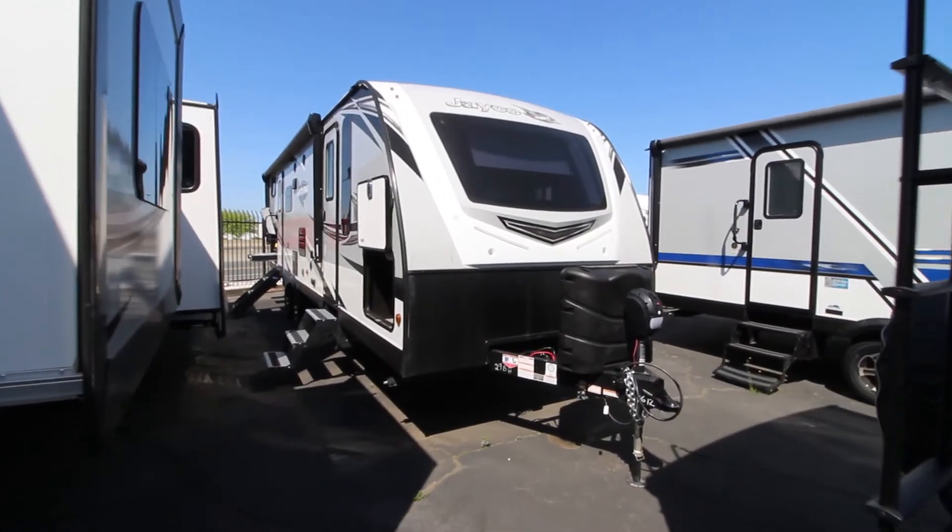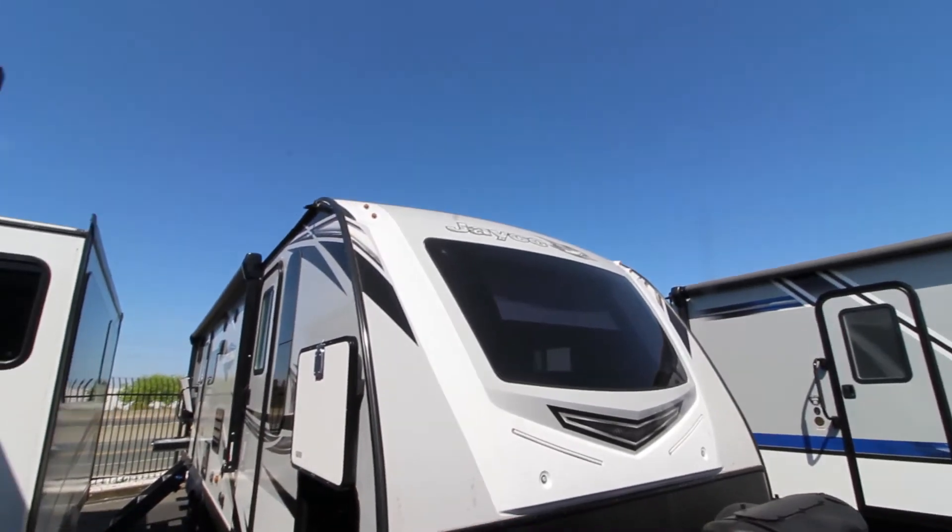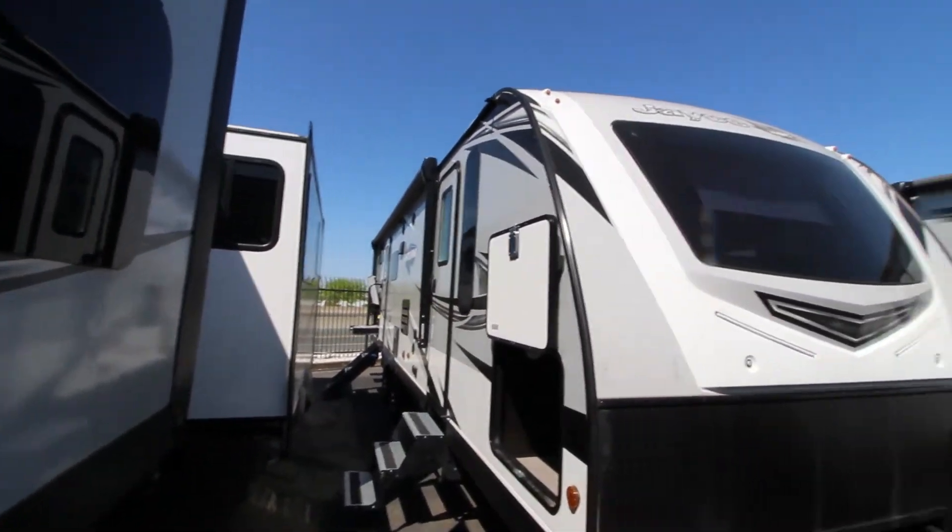Hey, Mitch, the RV Guy here for RVs of Sacramento, bringing you another fantastic travel trailer. This beauty is a 2020 Jayco Whitehawk, the 29 bunkhouse.